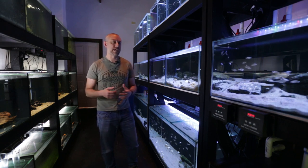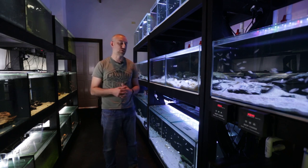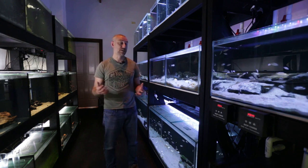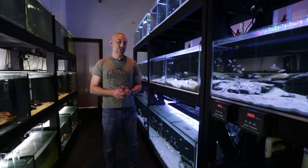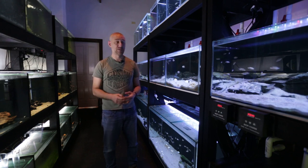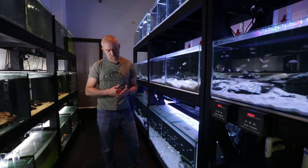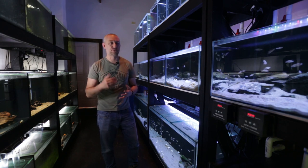I basically put it down to not having the tank clean enough for the calvus fry. If you saw that video, you'd notice the tank wasn't exactly clean — to be honest with you, it was filthy. There was a lot of mulm, or pretty much faeces, on the bottom of the tank. I hadn't cleaned it out from the last lot of fish I had in there.